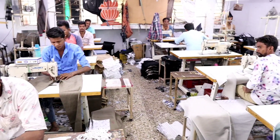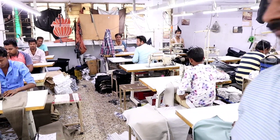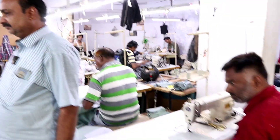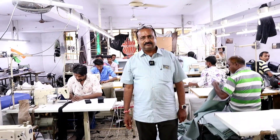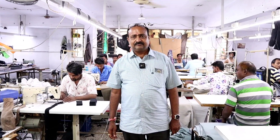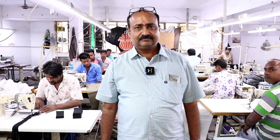Hey guys, welcome back to our new video and welcome to Chintan Vlogs. In this video I have brought a jeans manufacturer which deals in denim and cotton. Sir, please tell us about your business for our viewers — this is a garment shop manufacturer and we have been doing this since 1996.